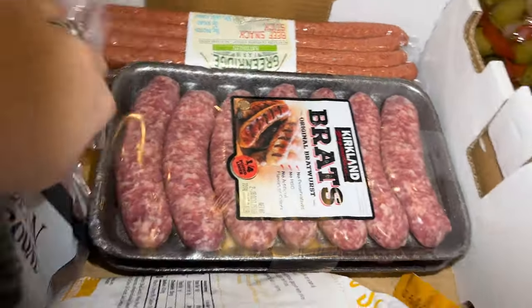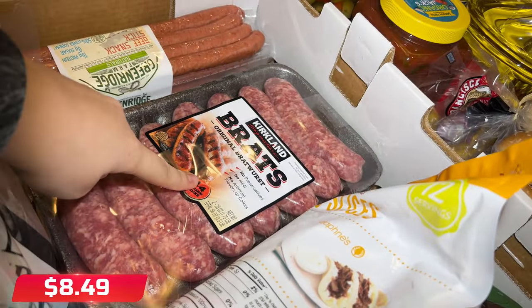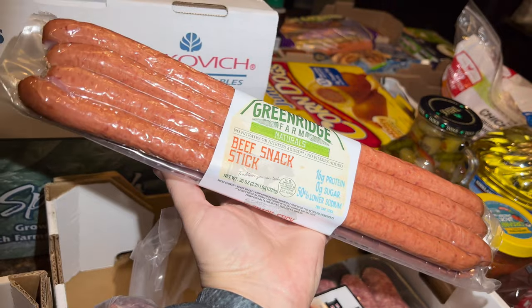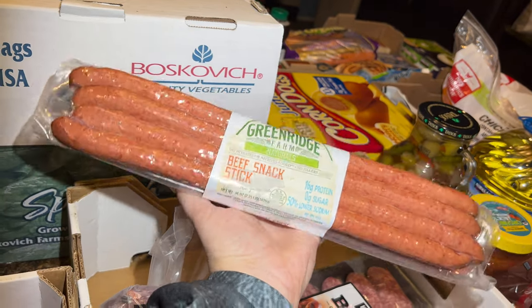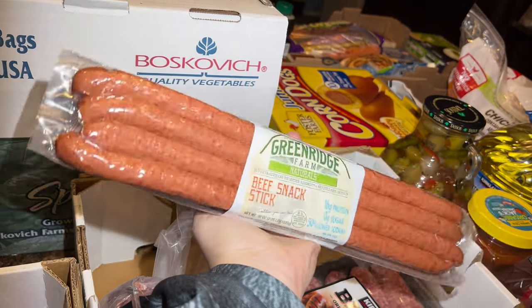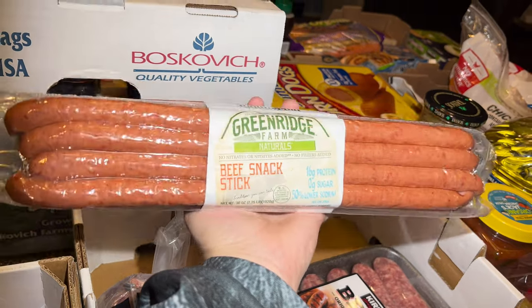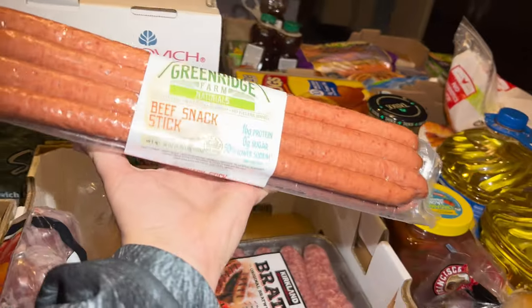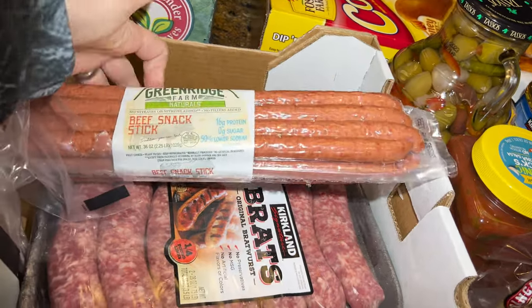I have Kirkland brats in two packs — I'll put the price below. And these beef snack sticks are really delicious. They remind me of kabanos, a kind of stick from Europe that you find in Russian stores. This is my first time buying them but I saw Russian YouTubers haul these and say they're very close to kabanos. This whole bag was $15.49.